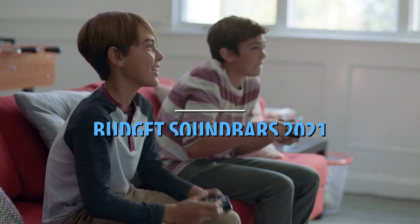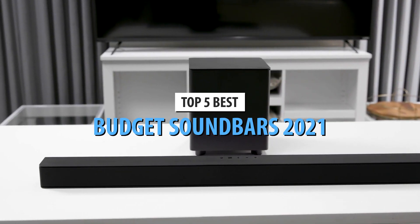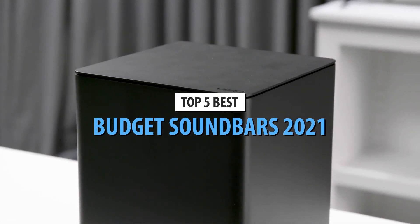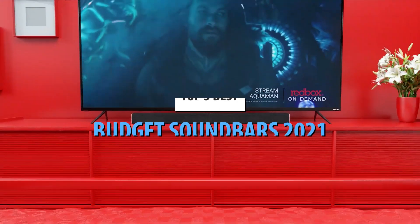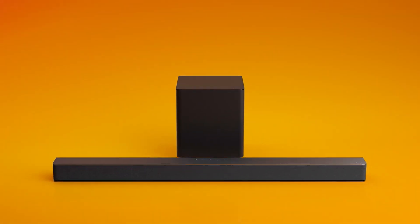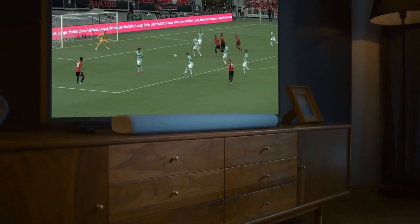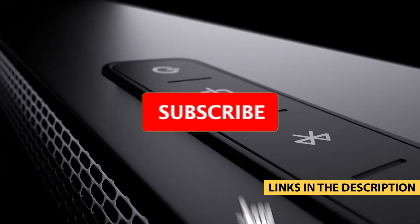What's up guys, today's video is on the top 5 best budget soundbars in 2021. Through extensive research and testing, I've put together a list of options that'll meet the needs of different types of buyers — whether it's price, performance, or particular use, we've got you covered. For more information on the products, I've included links in the description box down below, which are updated for the best prices.